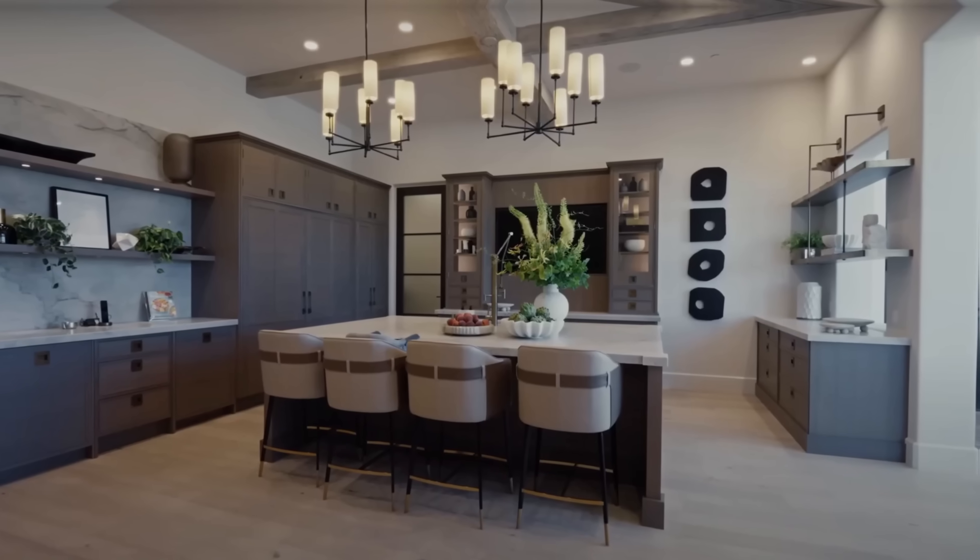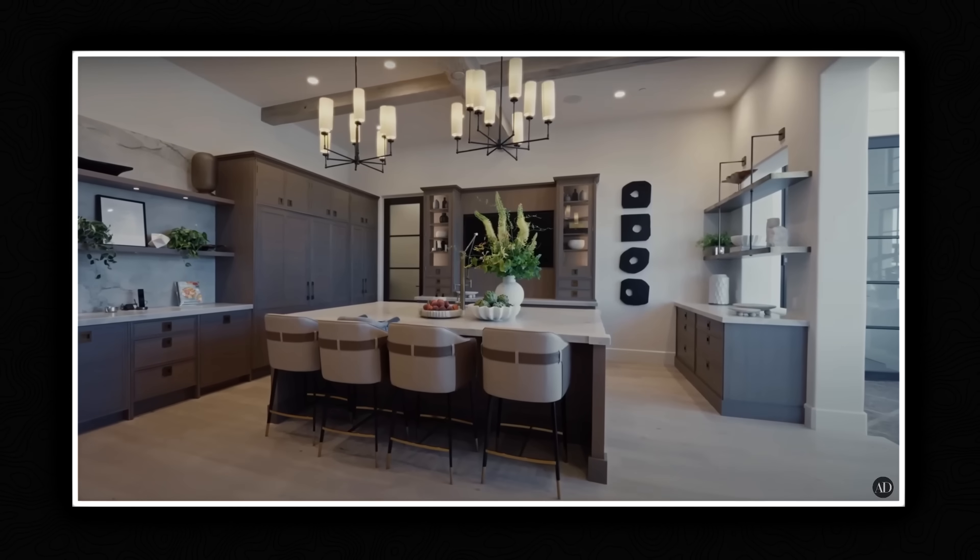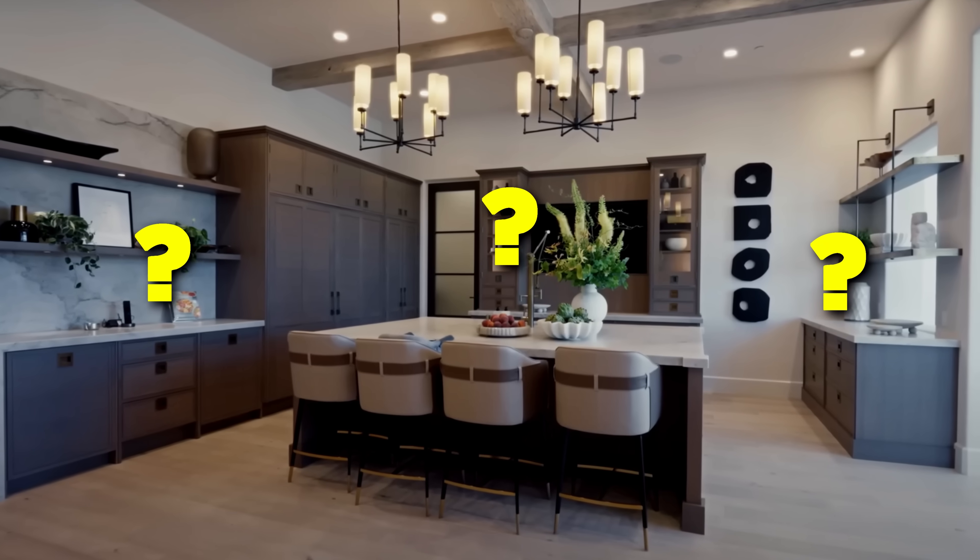Can you spot the flaw? I sometimes pause the frame so my subscribers can get better at spotting the flaws. Three, two, one — there's no stove. Tiffany messed up. She forgot the stove in the kitchen. It's like a glorified snack station at this point. I looked everywhere in this video and I couldn't find a stove.